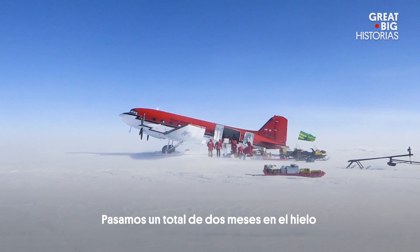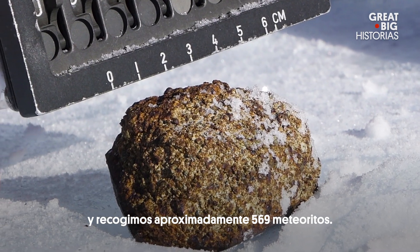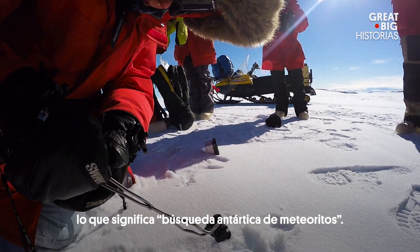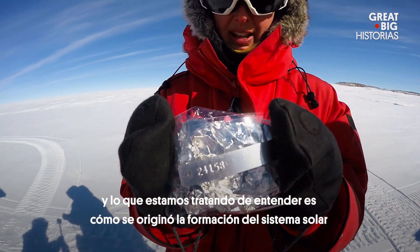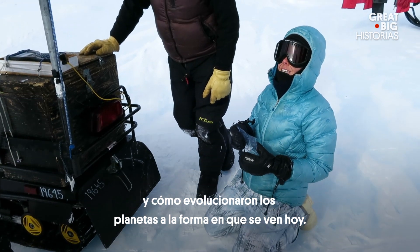We spent a total of two months on the ice and we collected approximately 569 meteorites. The scientific expedition is called ANSMET, short for Antarctic Search for Meteorites. It's NASA funded and what we're trying to understand is how the formation of the solar system began and how the planets evolved the way they look today.